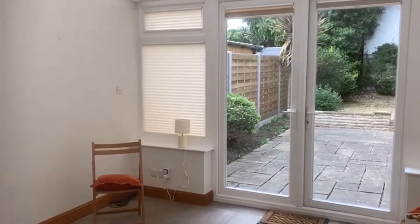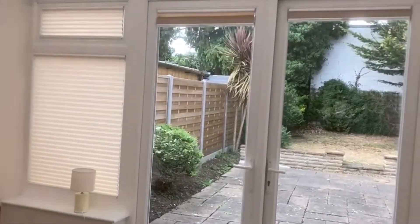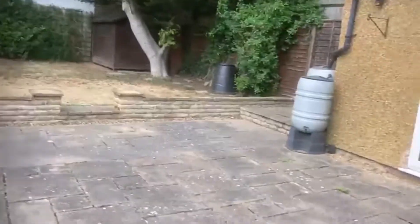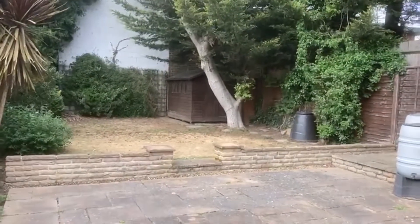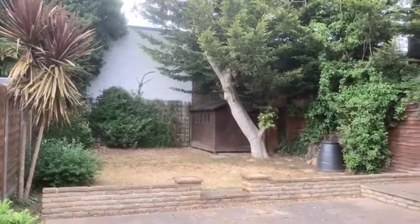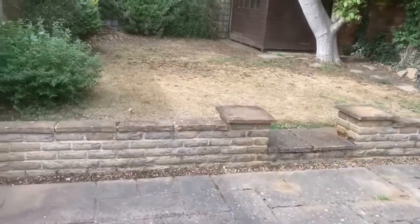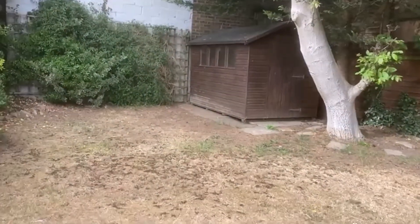Outside you've got a fantastic detached unit — great for storage, a home office, or utility room. The garden is really secluded, measuring 50 to 60 feet, and is not overlooked at the back. You could lawn it fully if you prefer, and there is a large shed at the back as well.